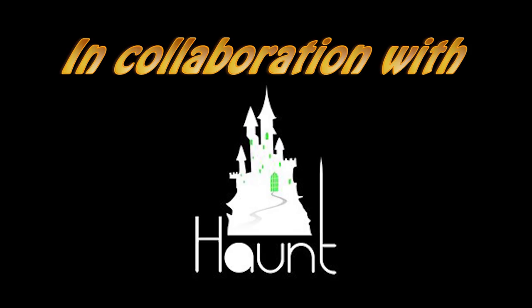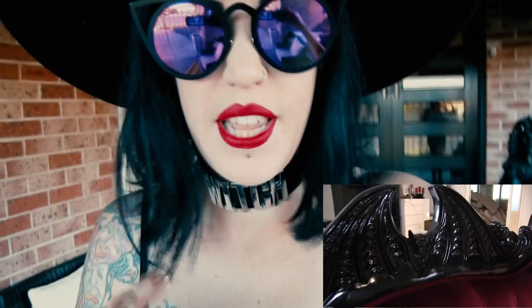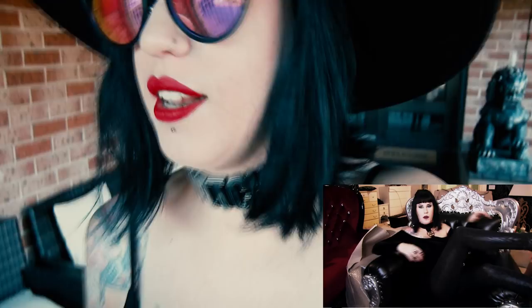Hey everyone, it's Evelina Domore here. Today is a very exciting day - I just found out that the truck delivering all of my Haunt furniture is about to arrive. I'm going to show you everything. I'm so excited to see all the furniture. I've lost count of how many pieces there actually are, but this doesn't happen every day, so keep watching.